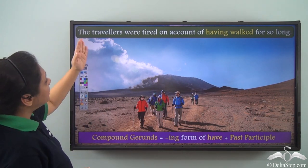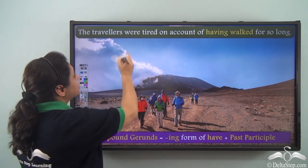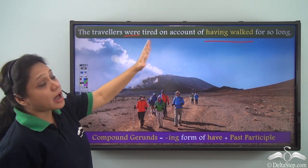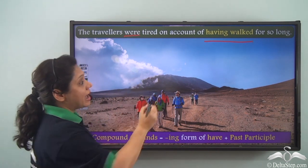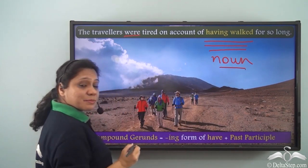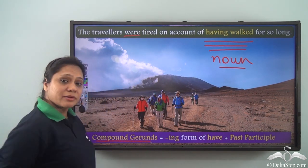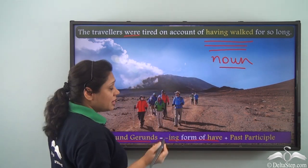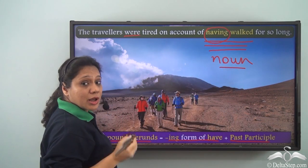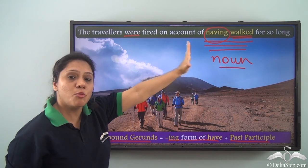Now read this sentence: 'The travellers were tired on account of having walked for so long.' The verbs are 'were' and 'having walked.' The travellers were tired on account of what? On account of having walked — this verb form is behaving like a noun, hence it is a gerund. This is an example of a compound gerund. Compound gerunds are -ing verb forms of 'have' along with the past participle of a verb. Here we have the -ing form of 'have' plus the past participle of 'walk,' so 'having walked' is the compound gerund.